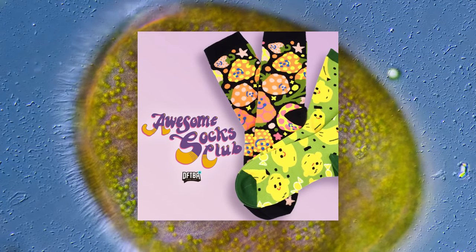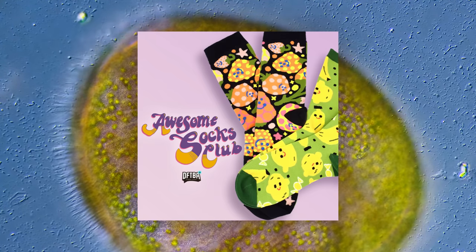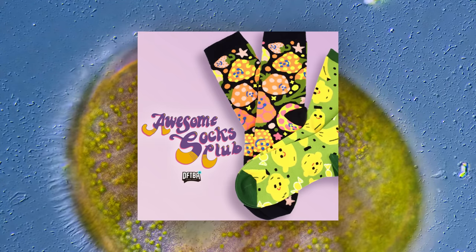This episode is sponsored by Awesome Socks Club, a sock subscription for charity. Click the link in the description to sign up between now and December 11th to get a new pair of fun socks each month in 2021.